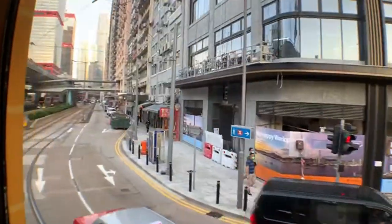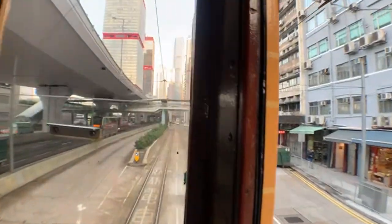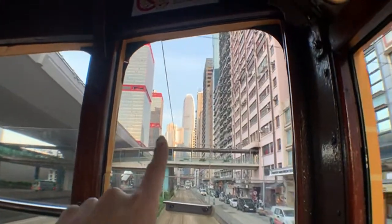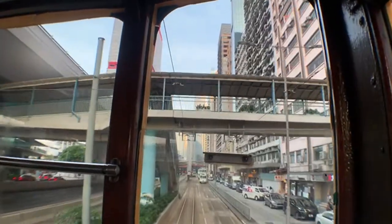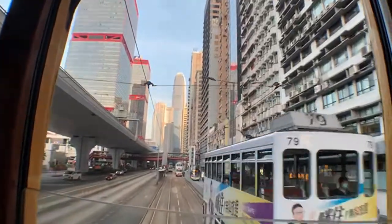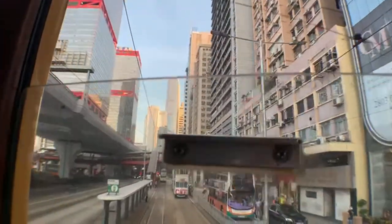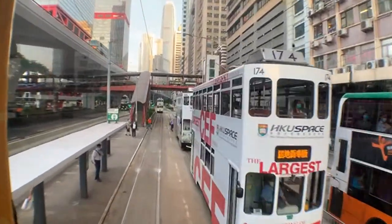We're heading to Central now. Central is one of the biggest CBDs in Hong Kong. That's the International Finance Centre — the IFC — I think it's either the tallest or the second tallest building in Hong Kong. Most of Hong Kong's money comes from the stock market and the property market — all these buildings just smell like the stock market. Tonight is horse racing at Happy Valley.